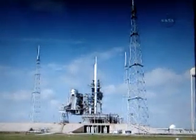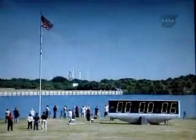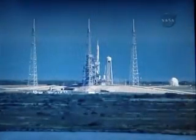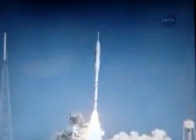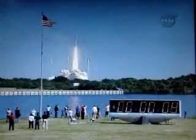T-10, 9, 8, 7, 6, 5, 4, 3, 2, 1 — ignition and liftoff of Ares 1X, testing concepts for the future of new rocket design.